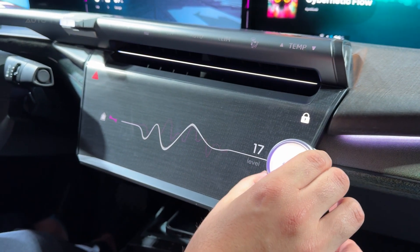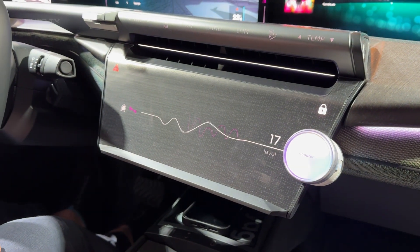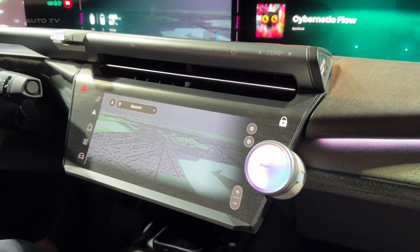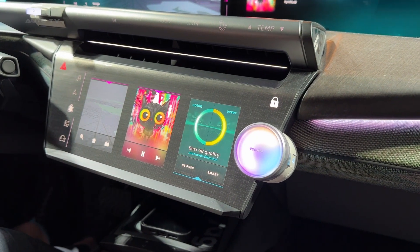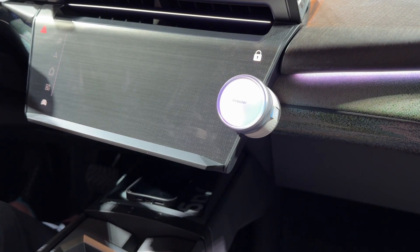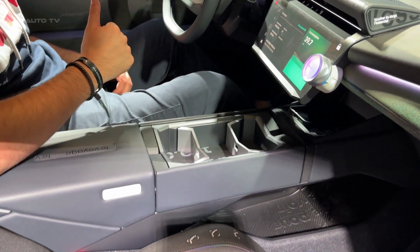Here's what truly sets the Emblem apart from every other concept car we've seen this year: this isn't just about clean technology, it's about proving that going green doesn't mean compromising on anything. The dichroic green paint changes color depending on your viewing angle, creating a visual drama that makes this car impossible to ignore. At 4.8 meters long with a wheelbase of 2.9 meters, it offers genuine family practicality while weighing just 1,750 kilograms.